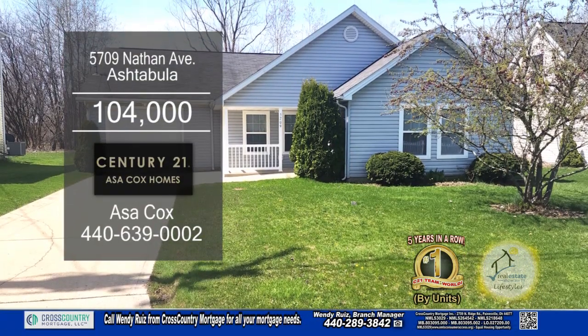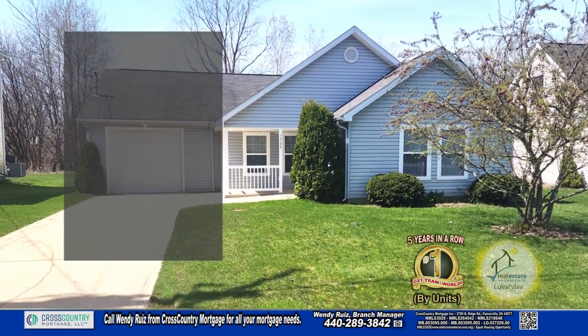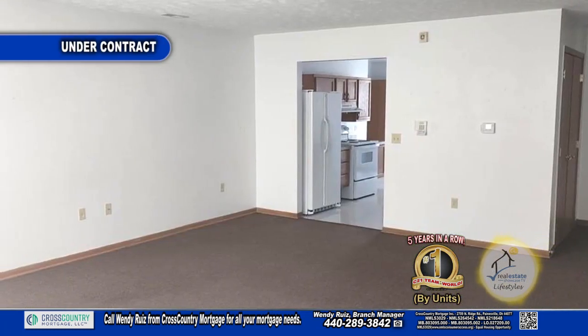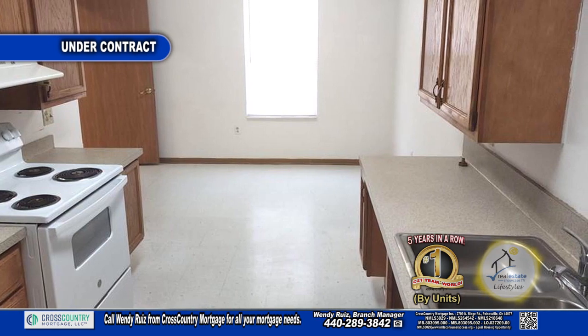This ranch in Ashtabula features four bedrooms and one-and-a-half baths. Entering through the front porch, you will find a large living room. The kitchen has ample cabinet space and an eating area.